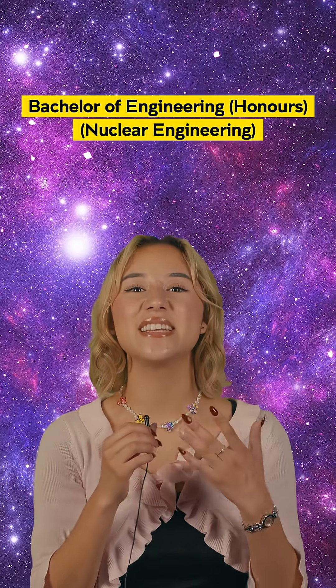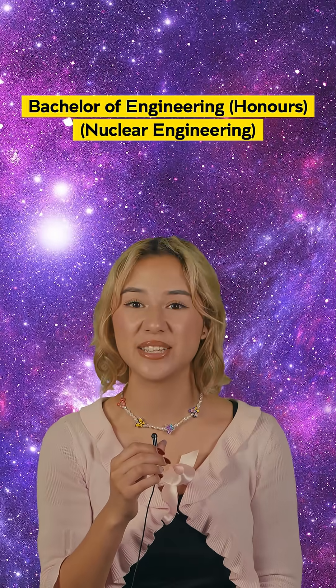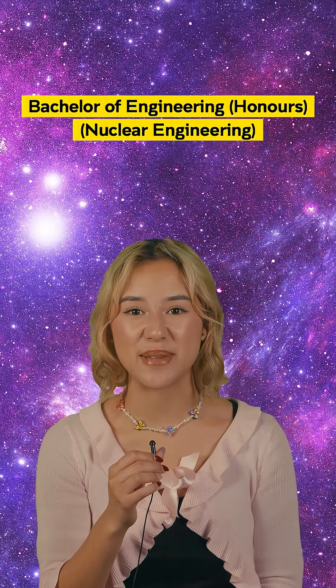So there you go — nuclear is getting a serious glow up. If that sounds like something you'd be into, you can study a Bachelor of Engineering Honours specializing in nuclear right here at UNSW. Hit up the Faculty page below to check it out.